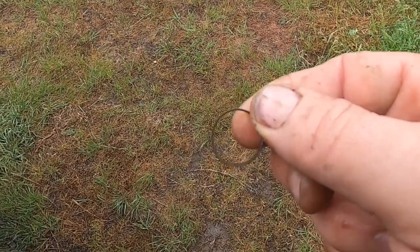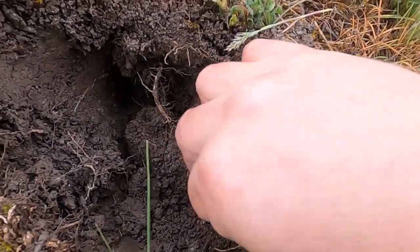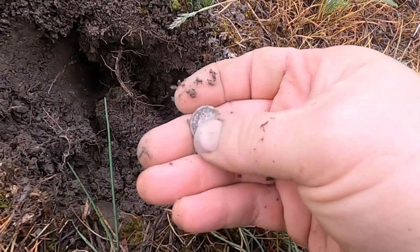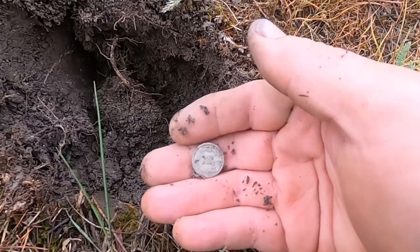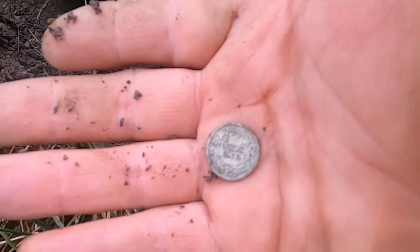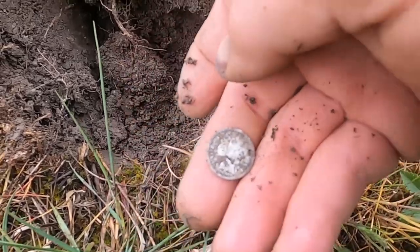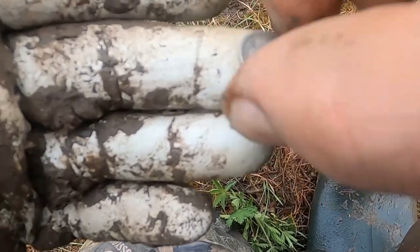I got a little bit more time tonight, let me see what else we can get. Man, what a long hard day — looks like we did it, guys. Silver in the hole! Look at that — it's a Barber. I'm not gonna rub it up too much. Looks like 1906. It's beautiful. Okay, after I clean it up I'll show you a close-up — nothing like a little silver!